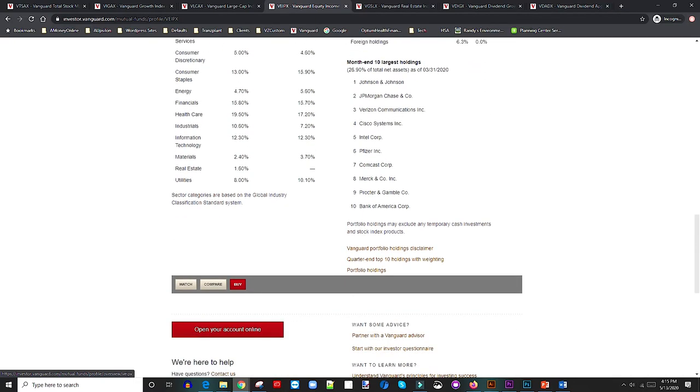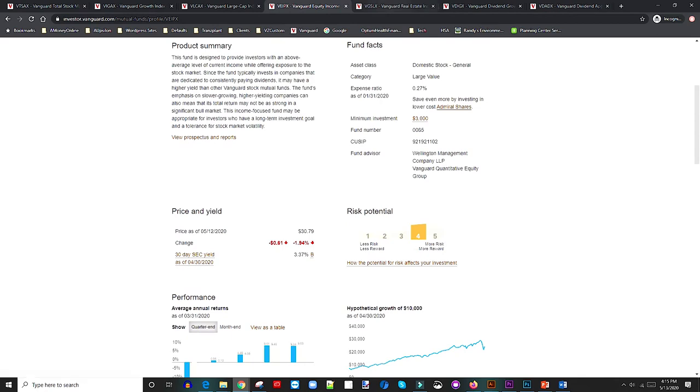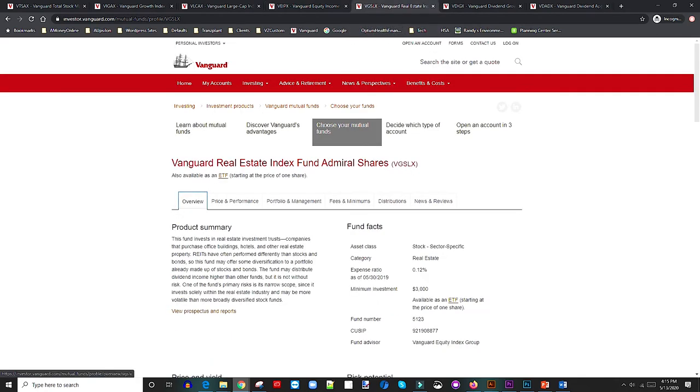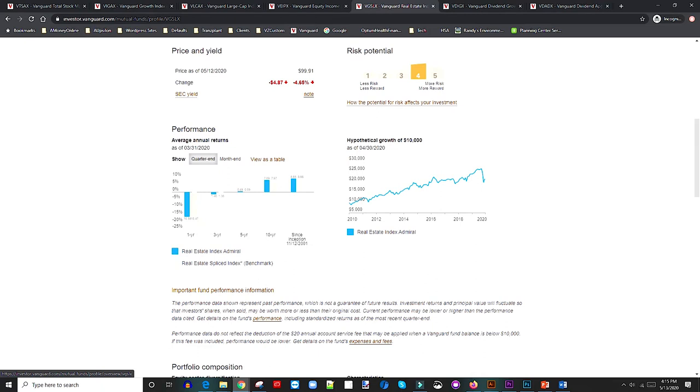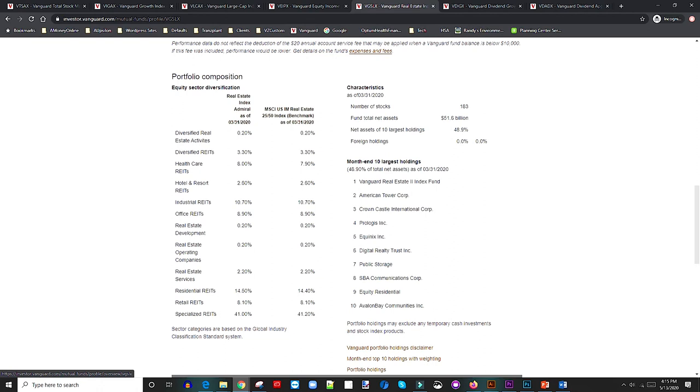Number five is the Vanguard Real Estate Index Fund. This gives you diversification into real estate without buying individual real estate companies. Returns are decent — high risk, high reward. A hypothetical $10,000 invested would have given you about $16,000 in profit over ten years. It's still not bad, and it gives you some diversification in your portfolio.